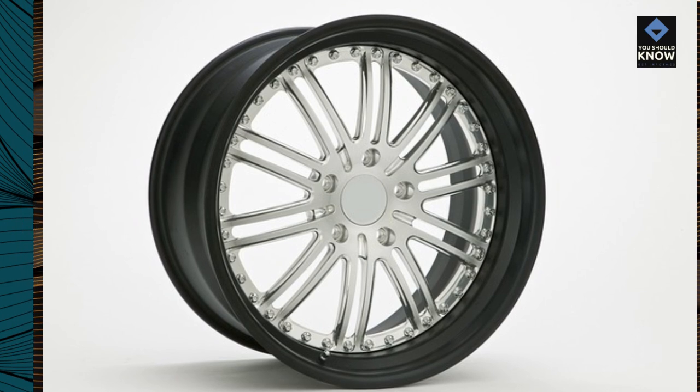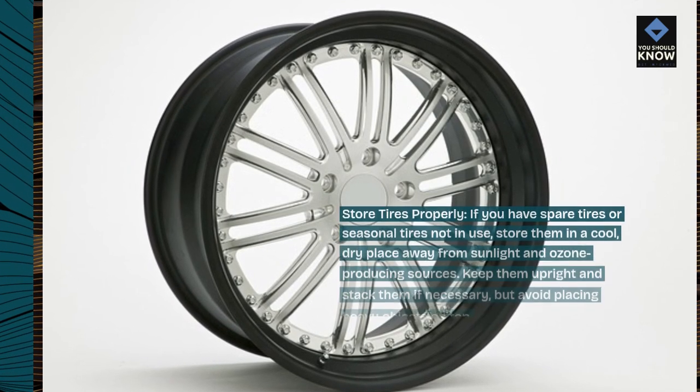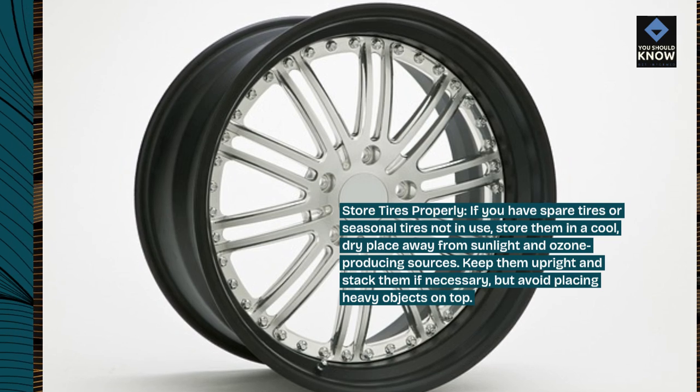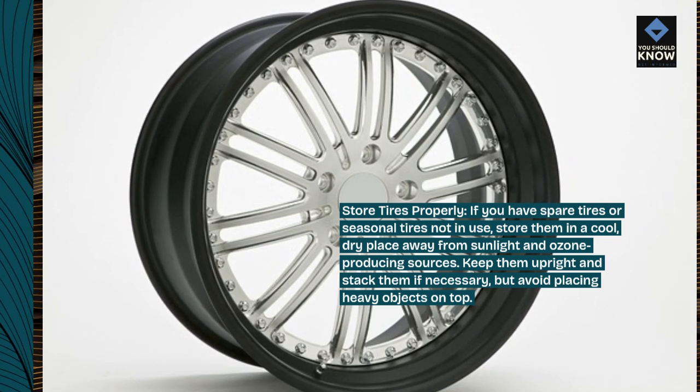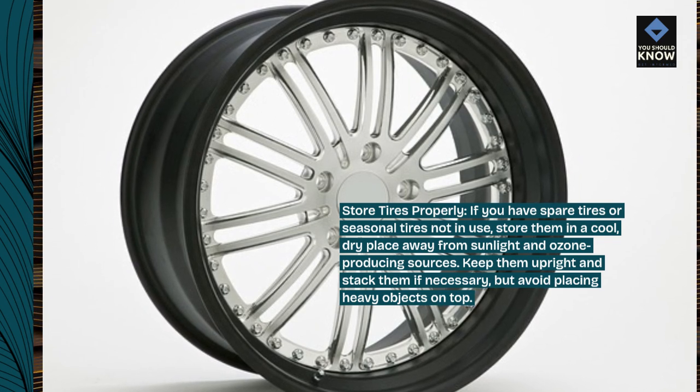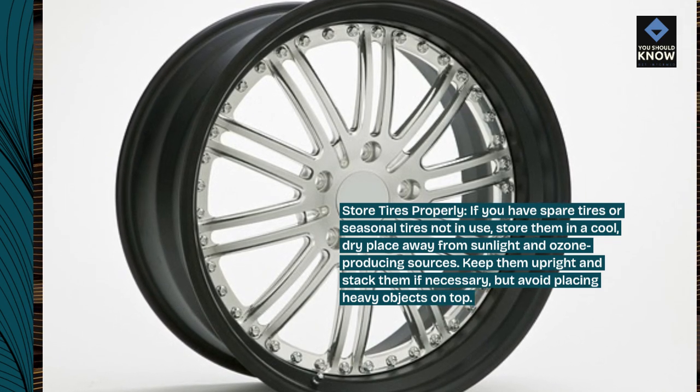Store tires properly. If you have spare tires or seasonal tires not in use, store them in a cool, dry place away from sunlight and ozone-producing sources. Keep them upright and stack them if necessary, but avoid placing heavy objects on top.